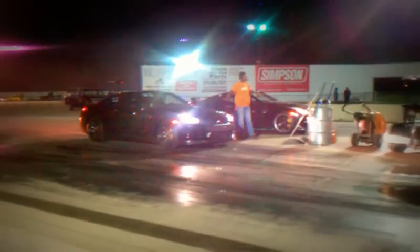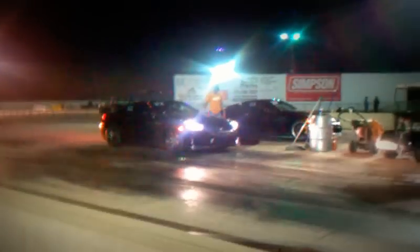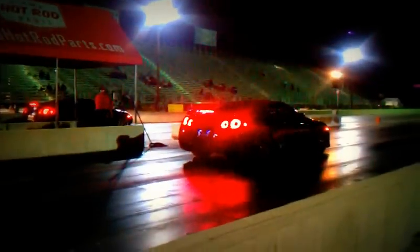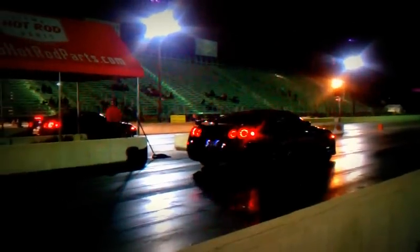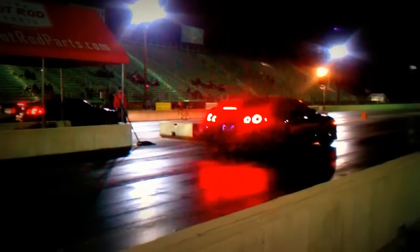Let's see who wins. Pulling up to the tree. My guess is the Jotec Motorsports GTR is going to win. I don't know if he has the cop tuning or whatnot, but...